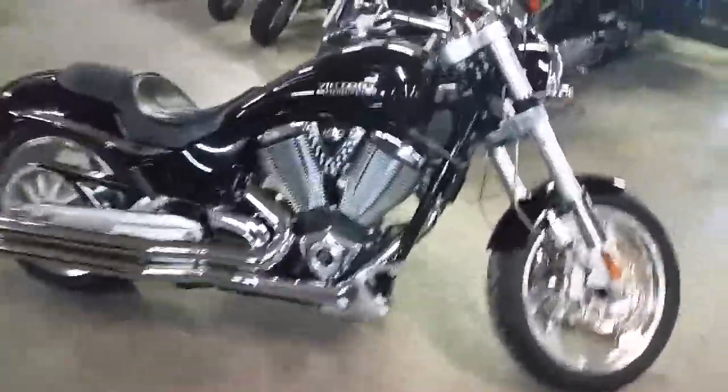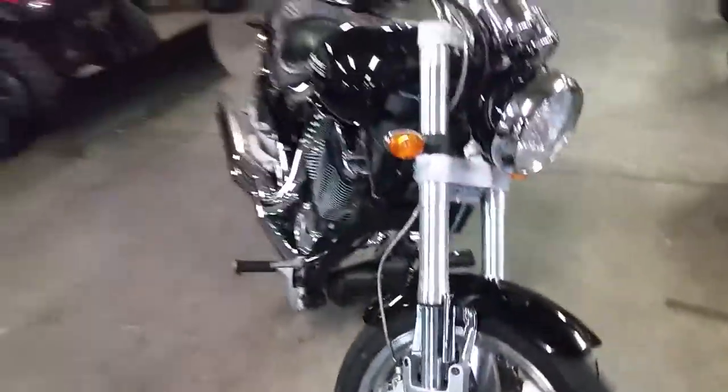Hey guys, Chad and Andrew here at Approval Powersports. We've got guaranteed financing on all of our bikes. We've got over 450 of them in stock, and we've got a pretty cool one here today.